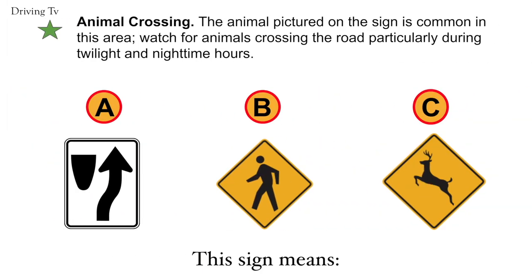Animal crossing. The animal picture on this sign is common in this area. Watch for animals crossing the road, particularly during twilight and nighttime hours. Correct answer is C. Animal crossing.